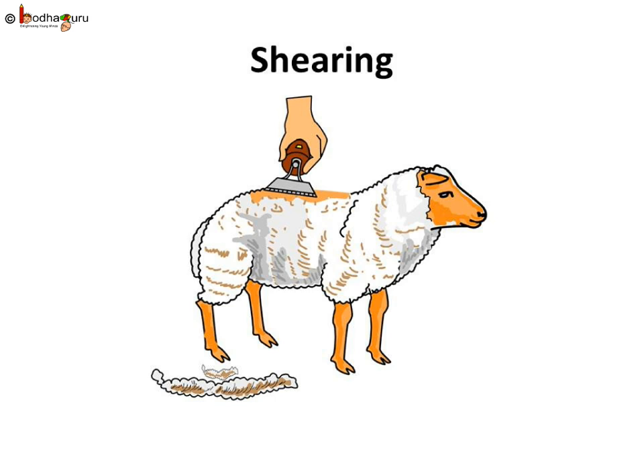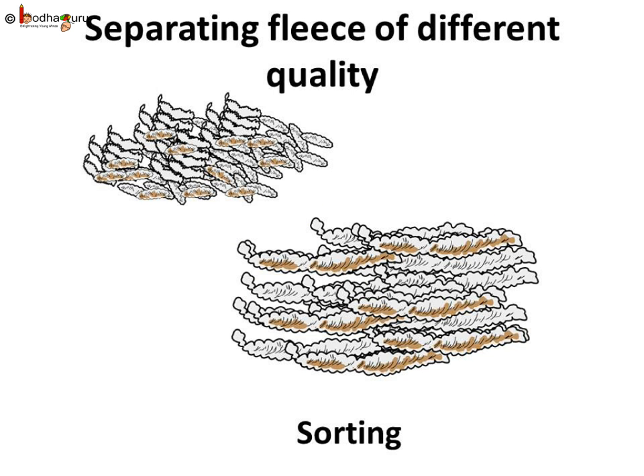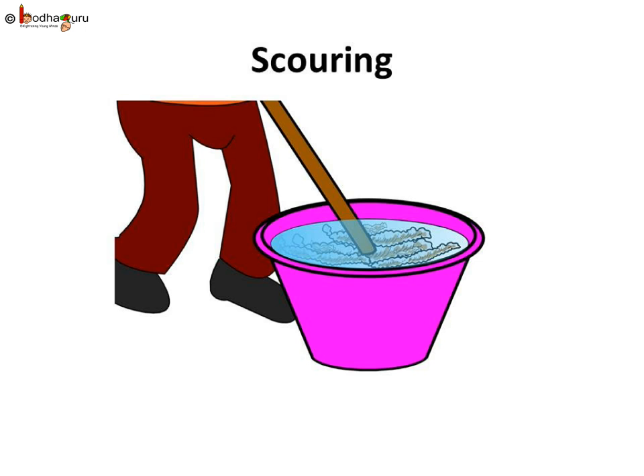Let's reiterate. First, the sheep is shaved using a shaving machine to get fleece — this step is called shearing. Then, fleece of different qualities are sorted and useless, defective, coarse fleece is separated out. Then, fleece is cleaned thoroughly using hot water and detergent. The cleaning of fleece is called scouring. Nowadays, scouring is done by machines.